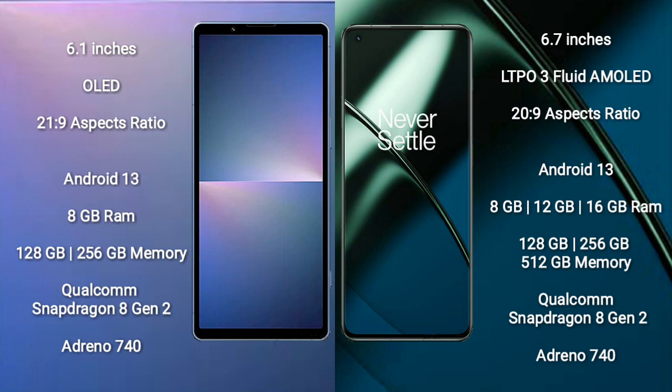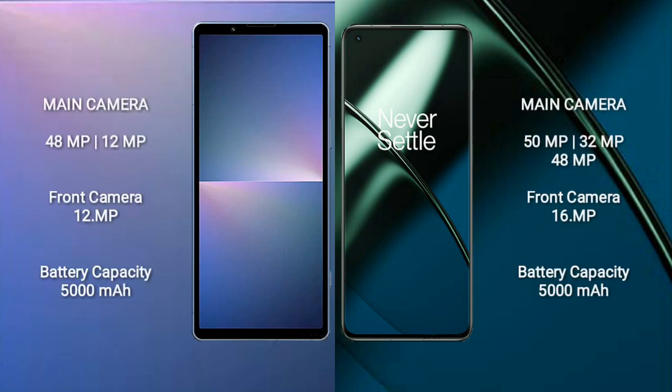The Sony Xperia 5 Mark V features a dual camera setup with 48MP plus 12MP, and a 12MP front camera. The OnePlus 11 features a triple camera setup with 50MP plus 32MP plus 48MP, and a 16MP front camera. The Sony Xperia 5 Mark V has a 5000mAh battery with 30W fast charging support, while the OnePlus 11 has a 5000mAh battery with 100W fast charging support.